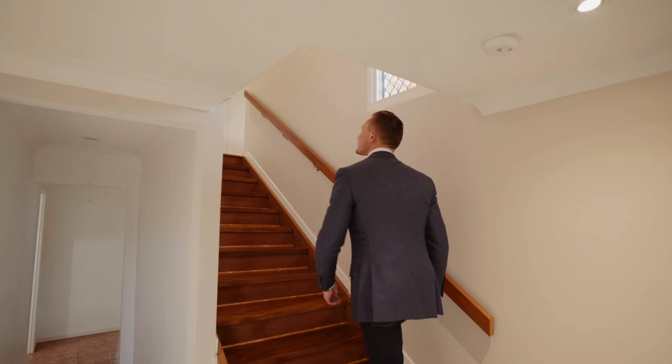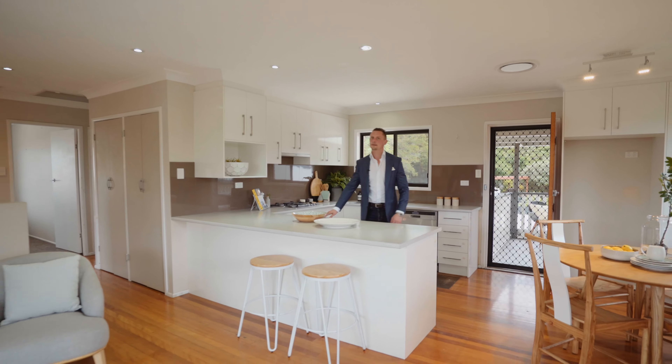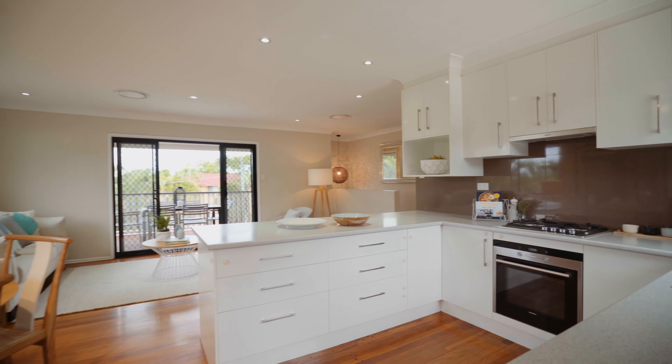Beautifully presented, this functional family home provides a practical layout with open plan living and separate rumpus areas. Upstairs capitalizes on the elevated position, capturing cooling breezes and the southern district views.